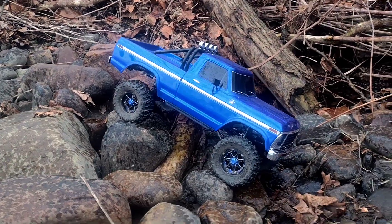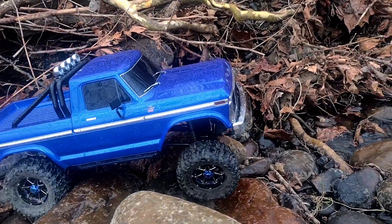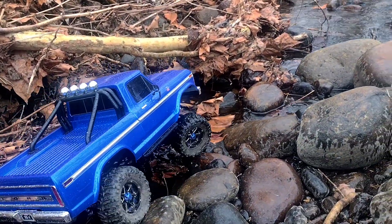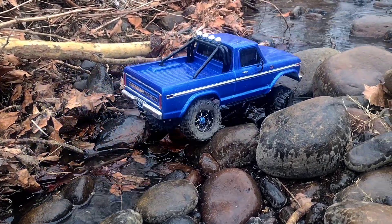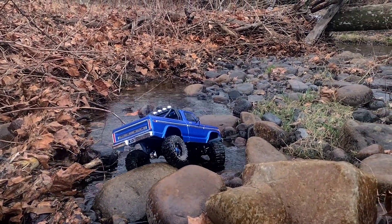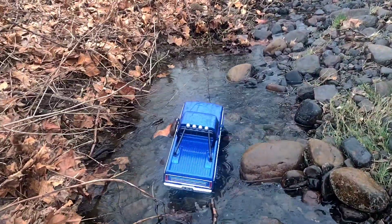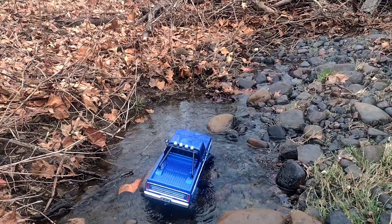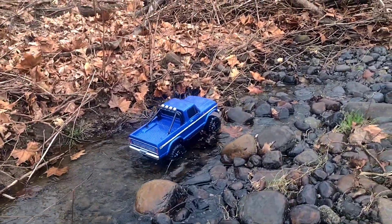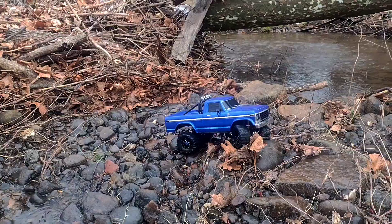I didn't think we were going to go over that. I thought we were going to bottom out, but should have known better. Getting down in some water here. Nice — these tires are sealed, sealed rims. Don't have to worry about the fans getting all wet and nasty. Very nice, truck does really good. Very impressed.